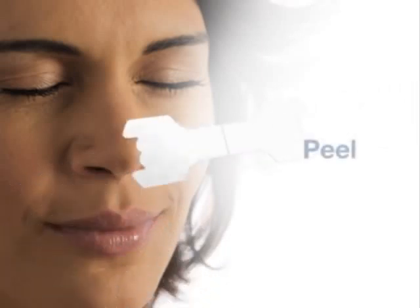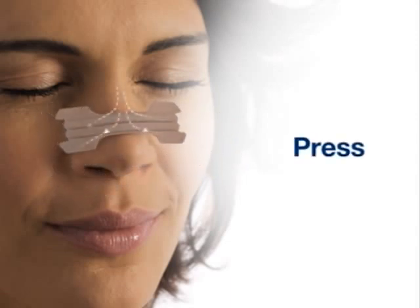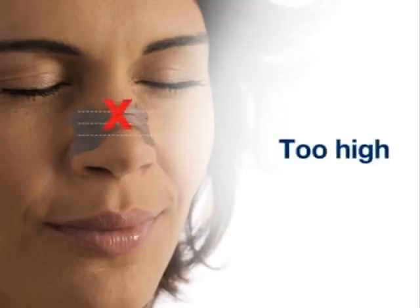Next, peel the strip away from the liner, place it on your nose, and press down to ensure it's on securely. Pressing and rubbing for 5 to 10 seconds is usually enough. Placing it properly on your nose is important in ensuring you achieve the correct results.